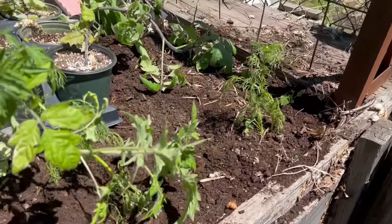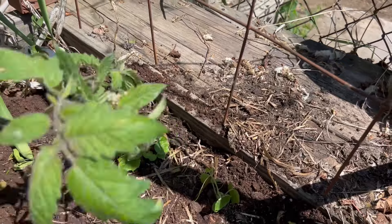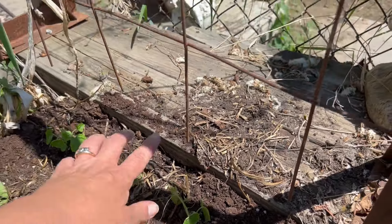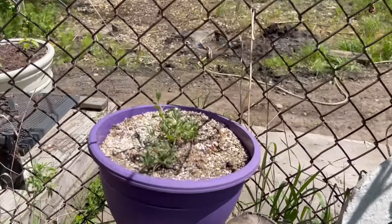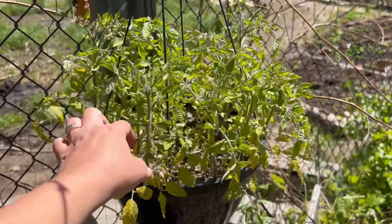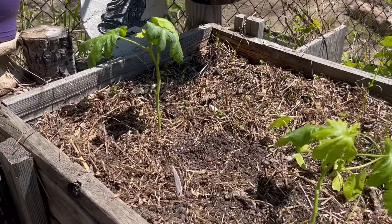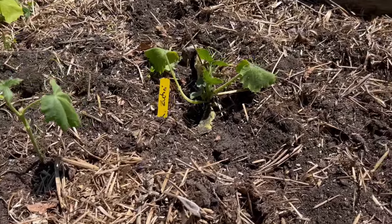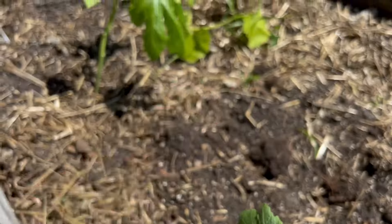Over here I have some chamomile that just self-seeded from last year — I've just left that. But over here I've planted my cucamelons. I had started them from seed, and I'm hoping they'll be able to grow up right here near our little seeding area so we can have a little snack. I've got a little lavender growing in here — I'm going to try to grow it in a pot and bring it inside for the winter. These are my hanging basket tomatoes I've hung up here. I'm hoping that's going to spill nice around. Into this bed, I finally just planted my okra just a couple days ago — it's just not happy because it's been so cold.